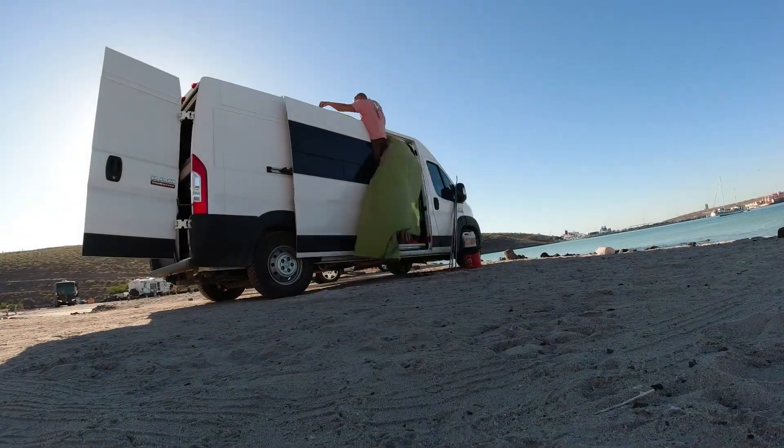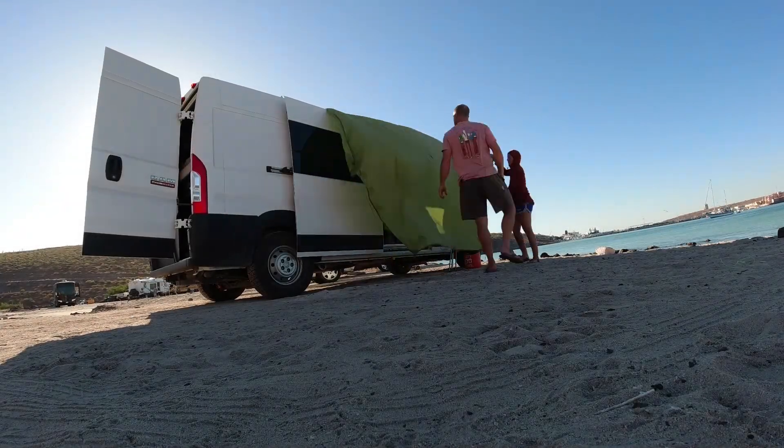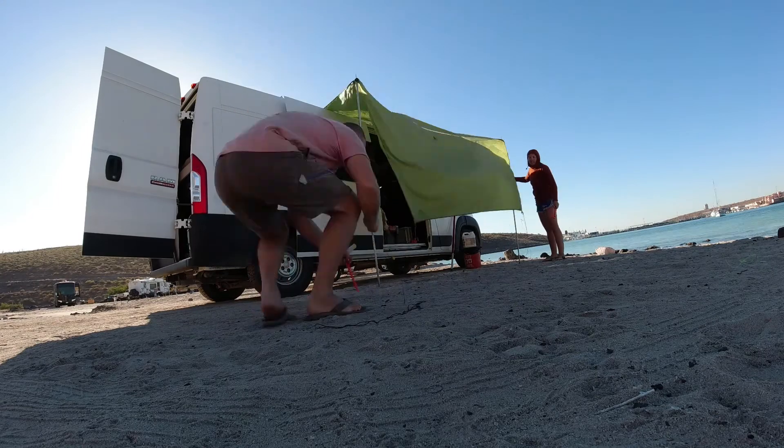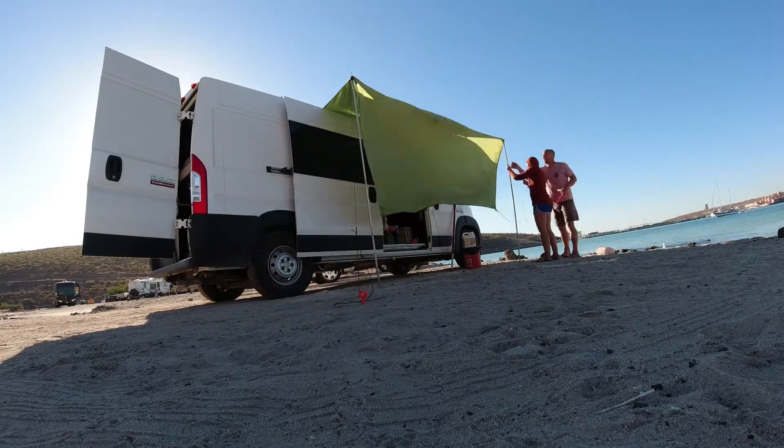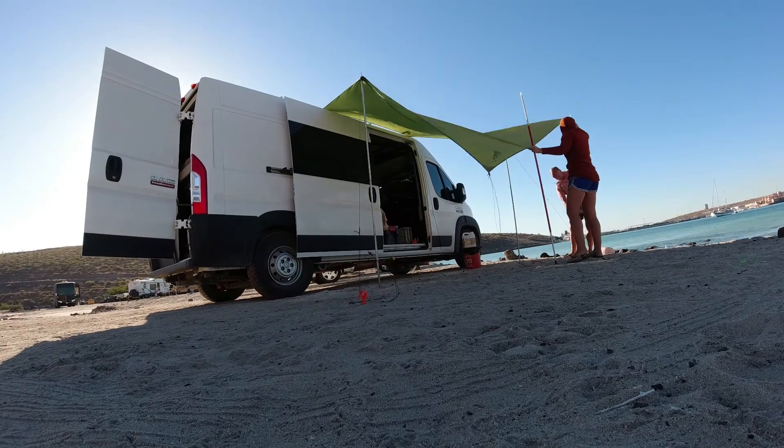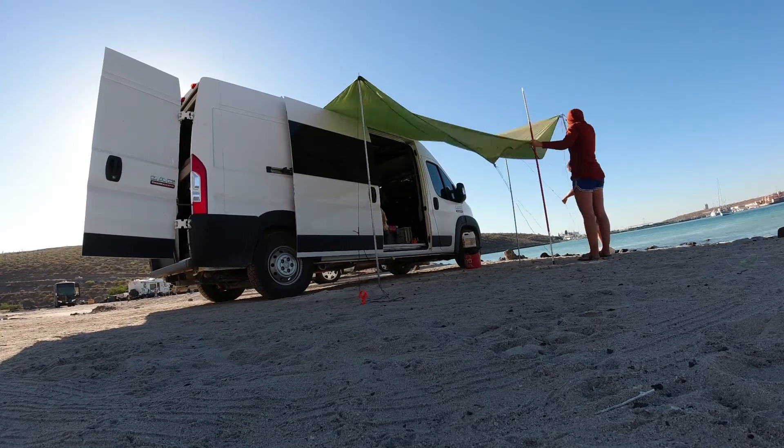We woke up to a windy forecast at Playa Tecolote and decided to move down the road to Playa Pichilingue, a beach that isn't as pretty but is blocked from the north winds and has good service for getting work done. We set up our shade and settled in for a beautiful sunny day in Baja.